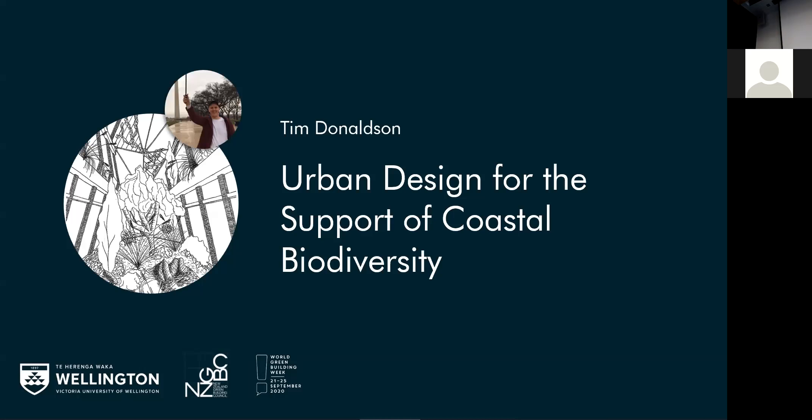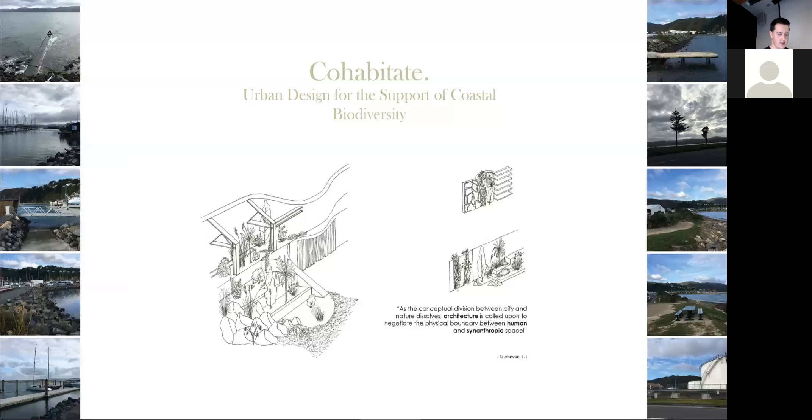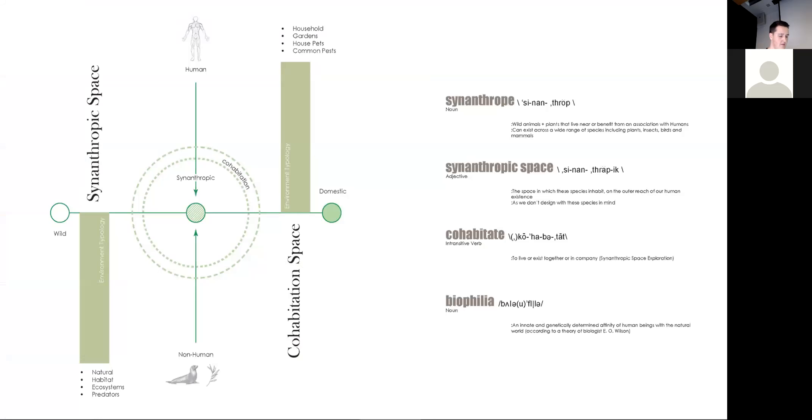Hi everybody, I'm Tim and this is called Cohabitate. We currently design architecture for humans, so why don't we design architecture for our ecosystems simultaneously — especially when they're the ones at risk? I looked at the synanthropic space — the area in which certain species inhabit on the outer reaches of our human existence. The goal is to design interventions in this space that will better an ecosystem and generate ecological growth. This asks: how can nature-based solutions influence architectural design strategies focused on the adaptation of coastal urban environments to allow for cohabitation?